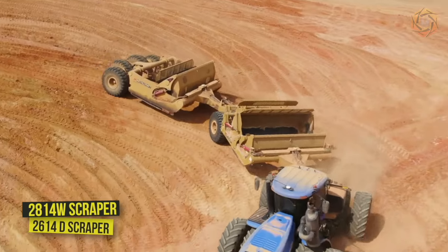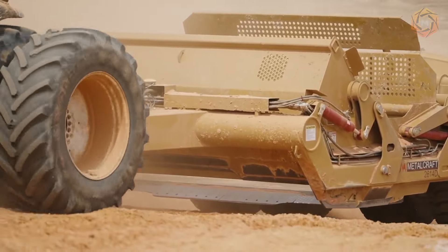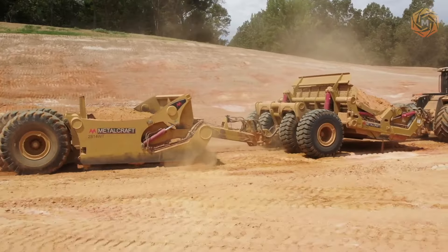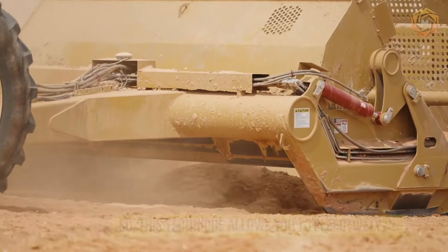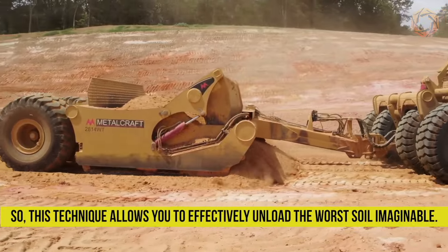Designed for heavy-duty applications, the rugged 2814W injected scraper can withstand the most extreme conditions over the long life of the machine. The 2614W D-scraper with swivel joint makes it easy to move difficult bulk materials on heavy-duty construction sites. This technique allows you to effectively unload the worst soil imaginable.